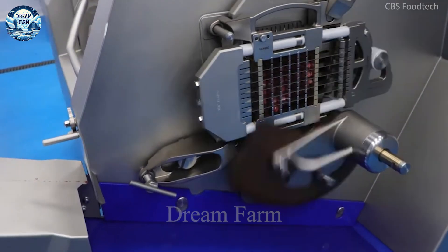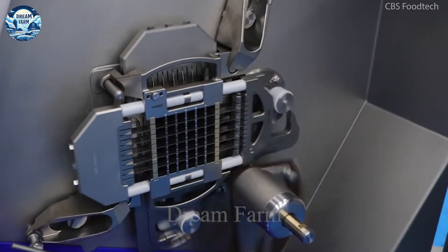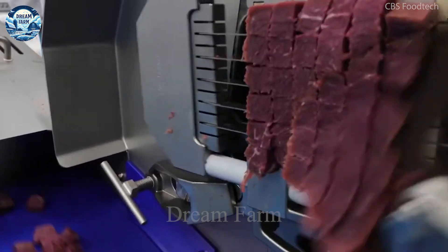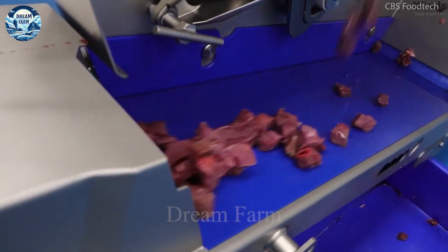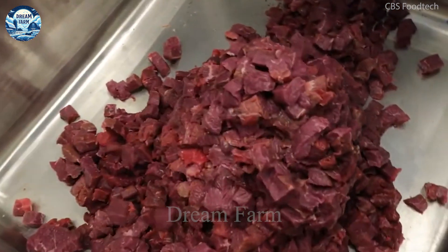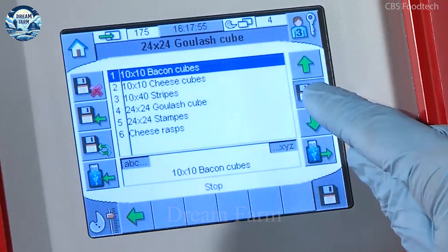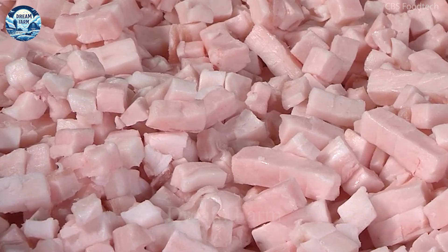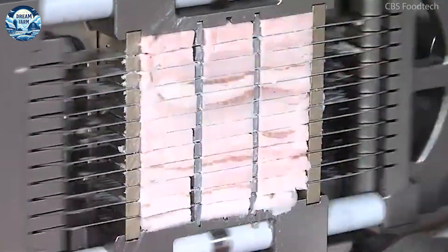The Trieff Twister Dicer features a modern output conveyor, which makes product discharge convenient and time-saving. With a powerful motor of 3,000 W, the machine cuts products accurately and regularly, avoiding the uneven cutting errors common with manual labor. This not only improves productivity but also minimizes labor.